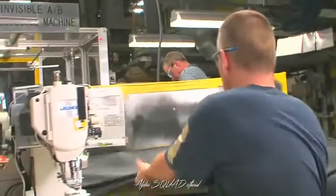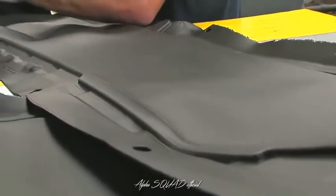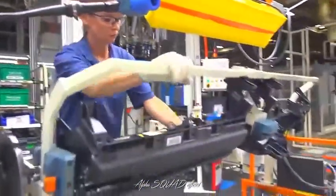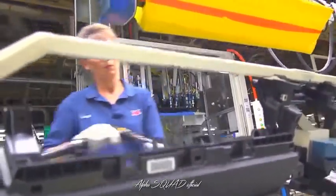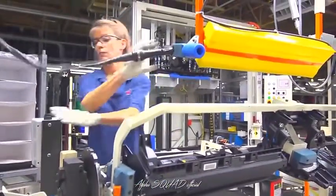Nearby, in the slush molding area, molds are filled with a very fine powder and are heated and cooled over several processes to create the skin of the instrument panel. In plastics, IP assembly team members combine the skin and substrate, and add padding made of recycled materials, as well as other parts from within the shop and from vendors.